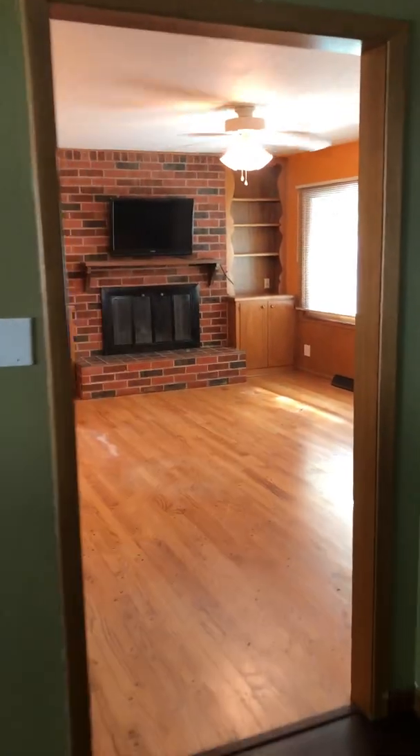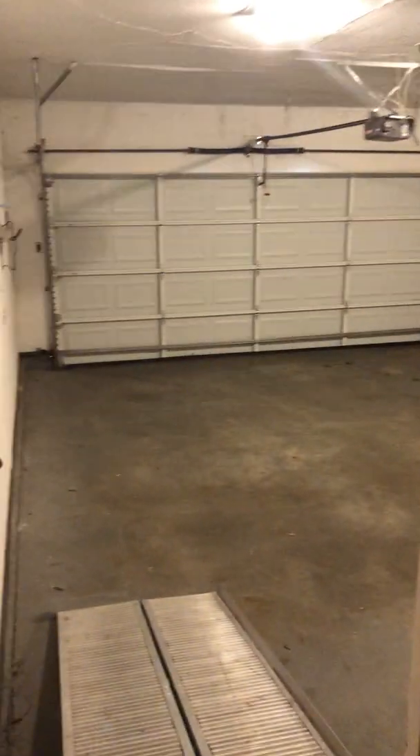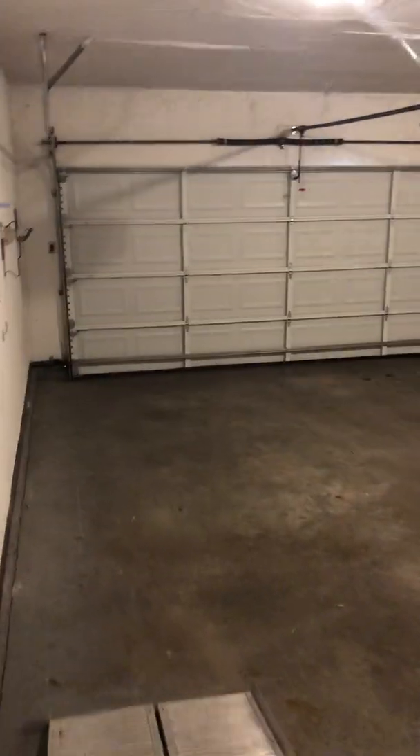Got a nice hearth room back here — it's a good size. There's the door to the basement and there's the garage out there, the double garage. Could be bigger but it's not bad at all.